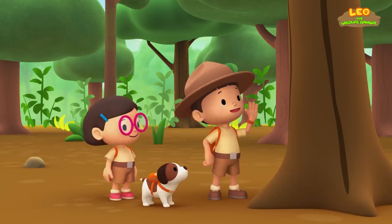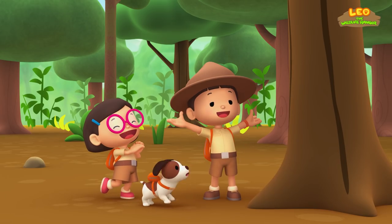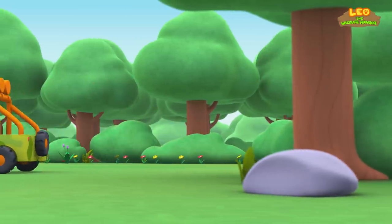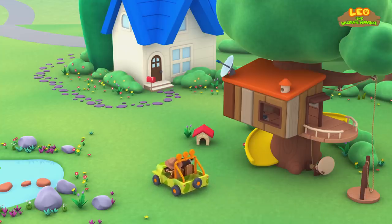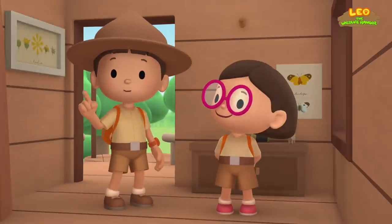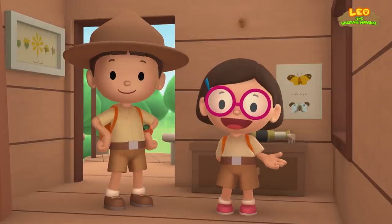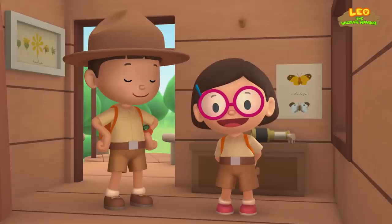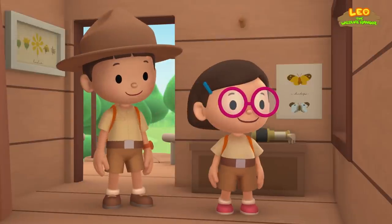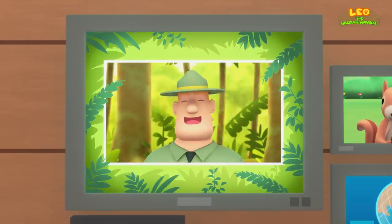Goodbye, little friend. We did it — we found the baby squirrel's home. Great job, everyone! We found a baby plantain squirrel in our garden. We learned that plantain squirrels sound like birds when they chitter and that they are amazing tree climbers. So we went to the forest and brought it back home to its nest. Good job, children. You did it. You are amazing wildlife rangers.